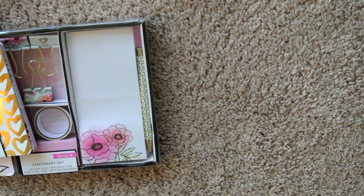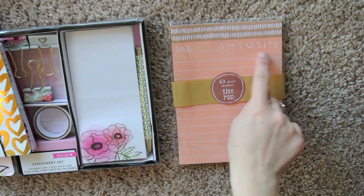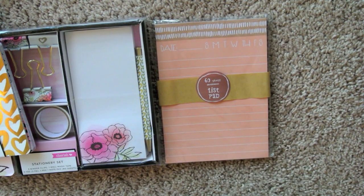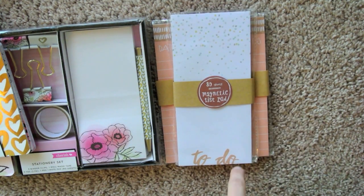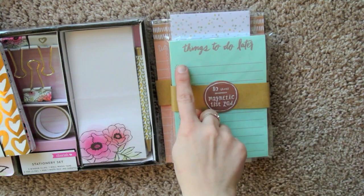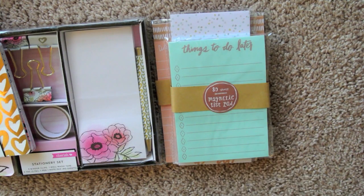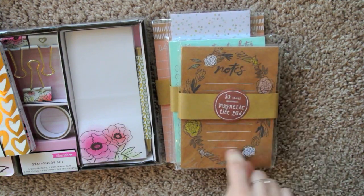Then I got some additional notepads. There's this one that has a date — you can pick the day of the week — and then it's lined. There is this one that has a to-do at the bottom and then lots of dots. There's this one that just has cute little things you can check off and lines — things to do later. And then there's this craft paper looking one that says notes, which is really, really pretty. This is gorgeous.